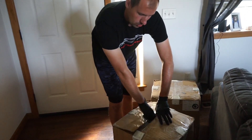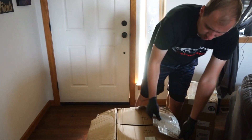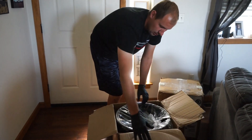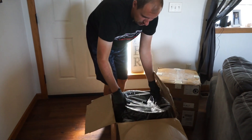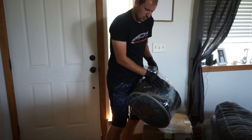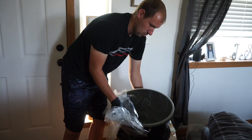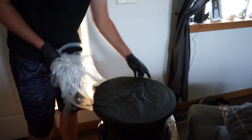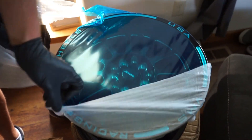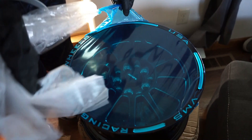Some parts are starting to come in for the new race car. One of the things we ordered was a set of new wheels because we're going smaller — down to a 15-inch slick. I had to open it upside down, but here we go. These are 15 by 8, VMS Racing wheels — pretty affordable and for what we're going to do, these will work out really good.